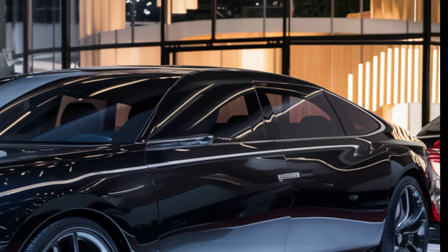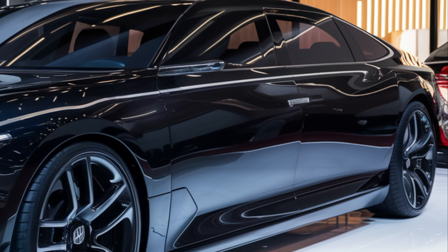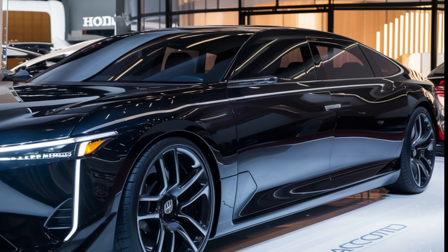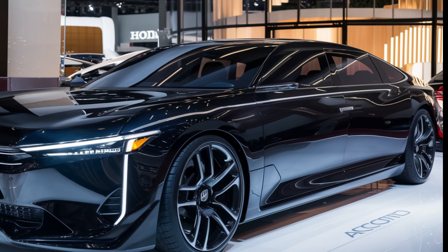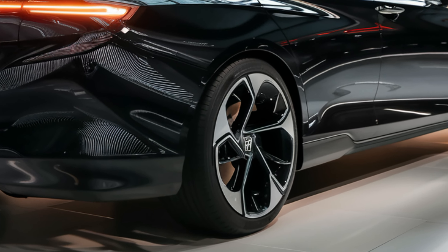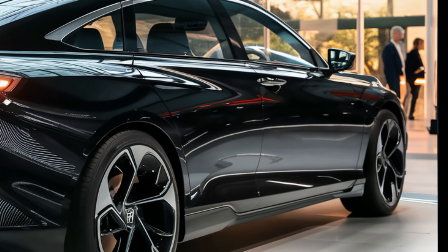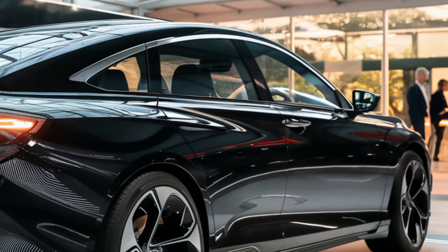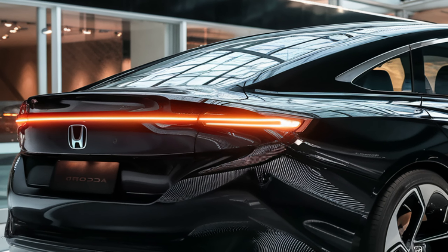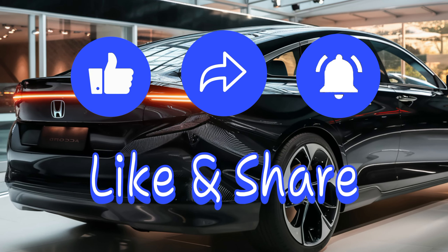To wrap it up, the 2025 Honda Accord isn't a revolutionary redesign, but it builds upon the strengths of the previous model. It offers a stylish exterior, a comfortable and well-equipped interior, and a choice between a peppy gasoline engine or a fuel-efficient hybrid option. Overall, the Accord remains a compelling choice in the mid-size sedan segment. If you're in the market for a reliable, comfortable, and efficient sedan, the 2025 Honda Accord is definitely worth a closer look. Thanks for joining me on this review — don't forget to leave a comment below letting me know what you think about the new Accord.